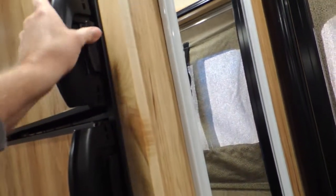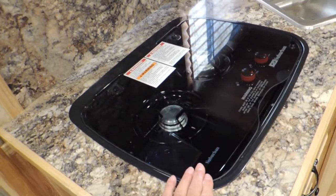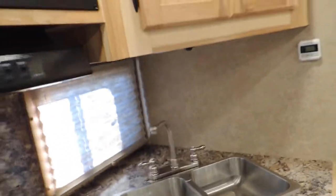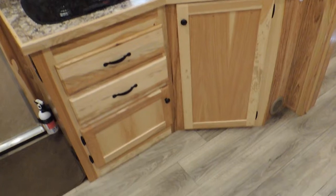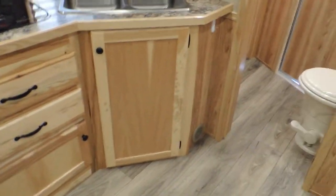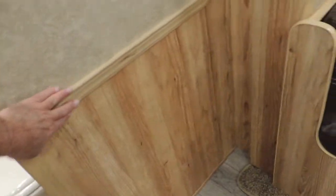Gas and electric. Electric freezer here. A sliding screen door here. Optional recessed cooktop. Dual stainless steel sinks. Microwave. Drawers and storage.